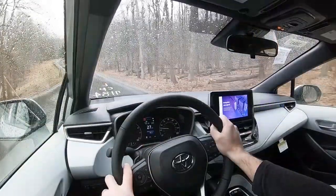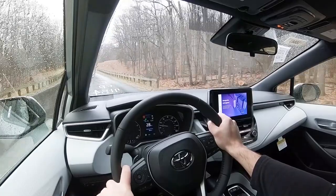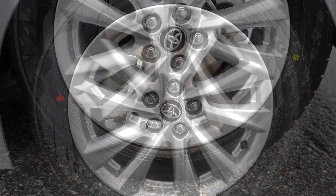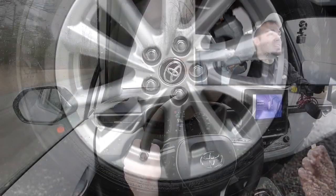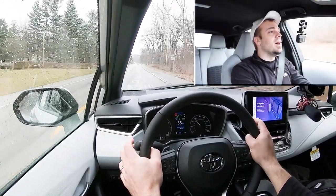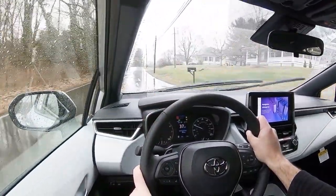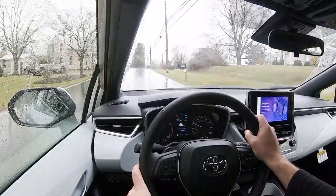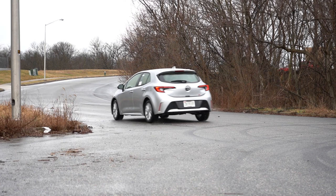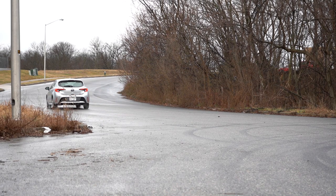Moving on to braking, which is equally important. Up front you'll find 11.5-inch ventilated front discs, and in the back 10.5-inch solid rear discs. The 60-to-0 stopping distance comes in on paper at 129 feet — not the best number, and it kind of feels that way. The braking feel is on the firm side but it doesn't bring you to a stop as quickly as you'd want. The Civic does it in 114 feet, which is quite good; typically you're looking for the lower 120s, not the upper 120s.